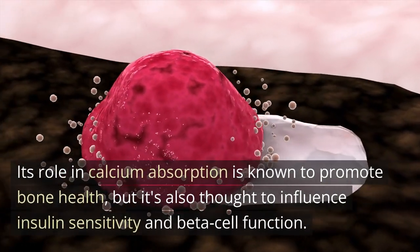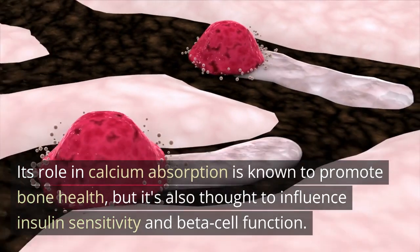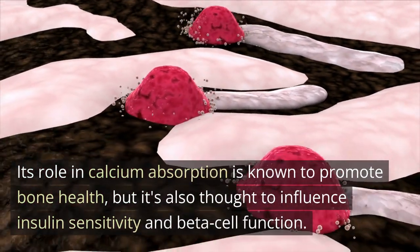Its role in calcium absorption is known to promote bone health, but it's also thought to influence insulin sensitivity and beta cell function.